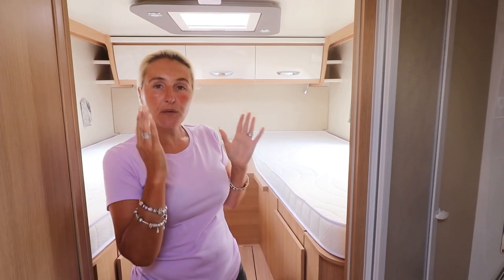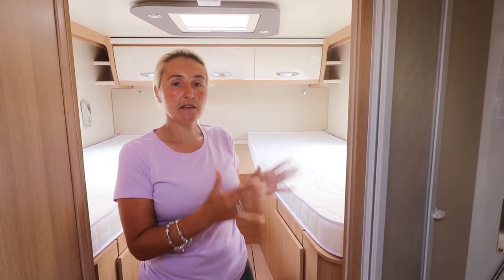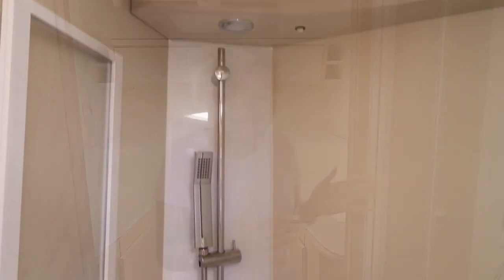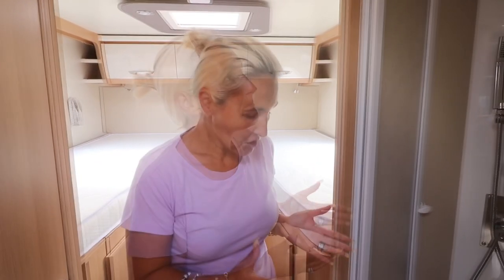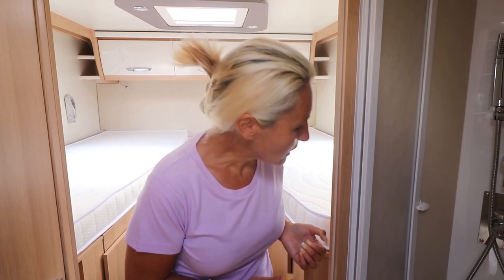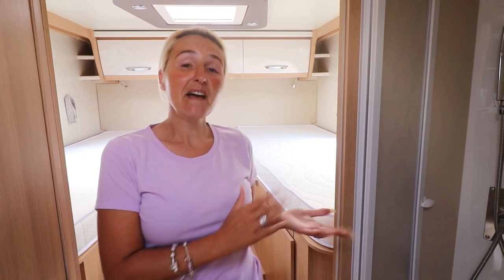The shower cubicle is a generous size, though it does impose onto the wheel arch somewhat, taking some space from the floor. That said, it's a good size cubicle with a light operated by a switch. The shower curtain draws across nicely and there's a tray for your soap or shower gels.